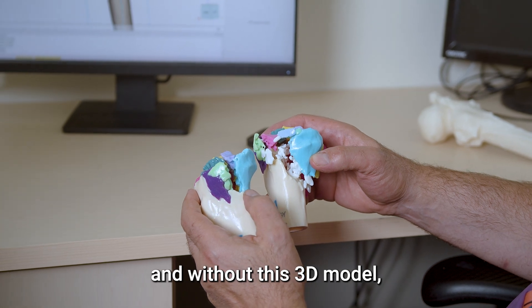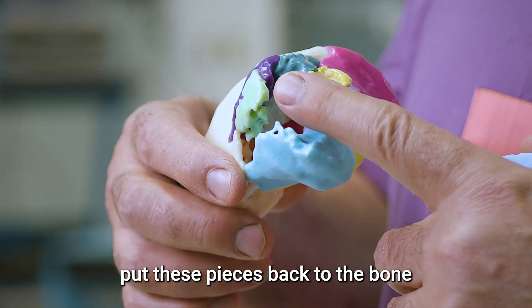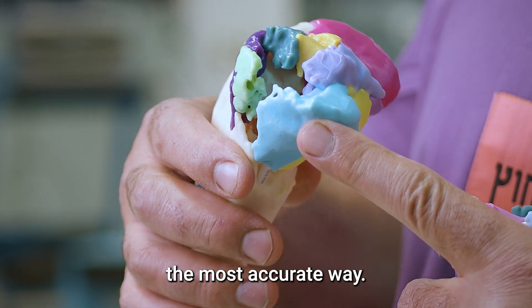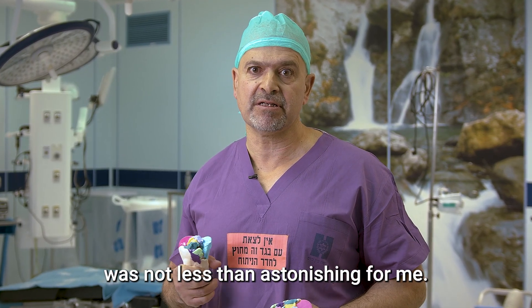And without this 3D model, I could never tell how to put these pieces back to the bone in the most accurate way. And actually, the result I got was not less than astonishing for me.